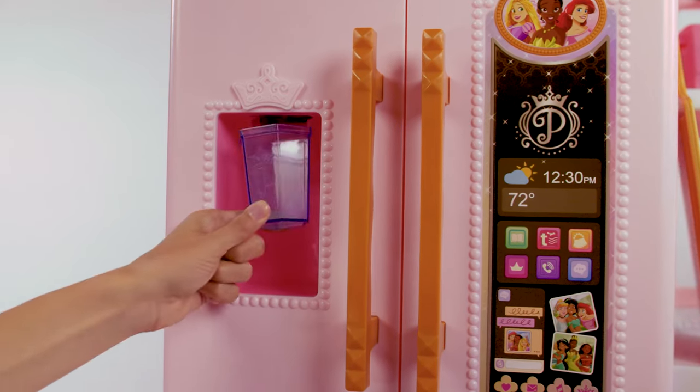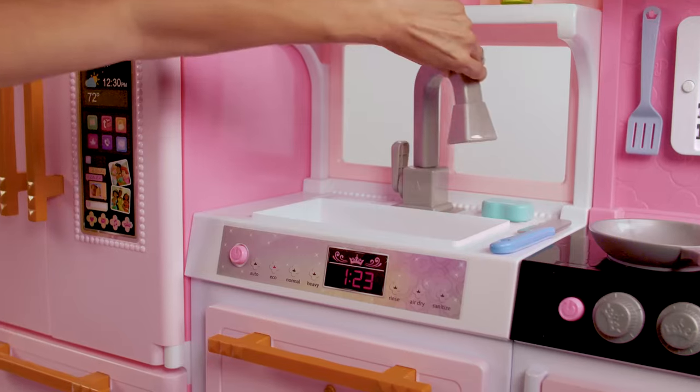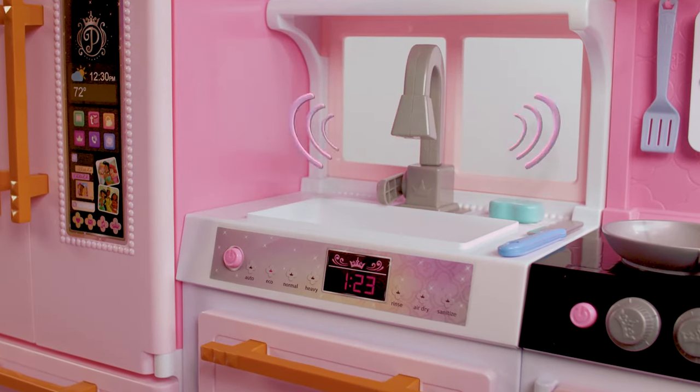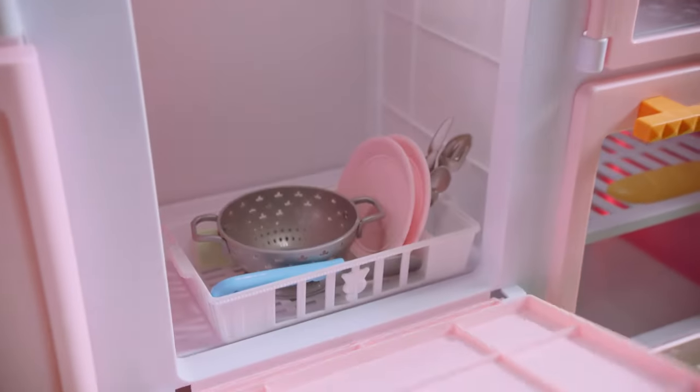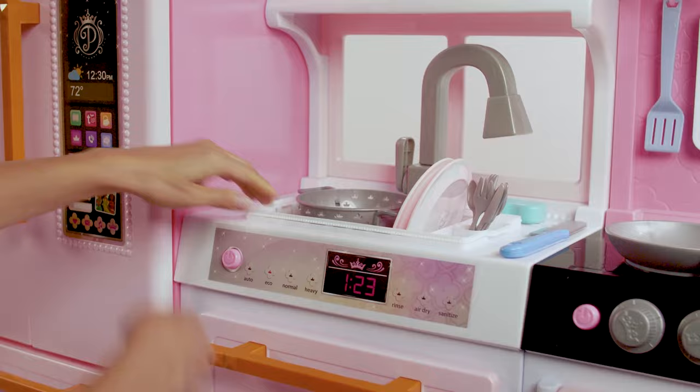With interactive appliances like an ice maker, faucet, and dishwasher. Dishes are clean — the dish rack fits in the sink, and so does the cutting board for extra prep space.